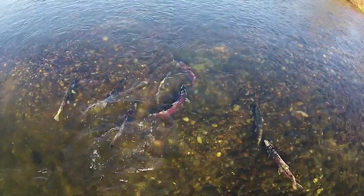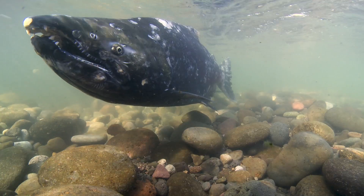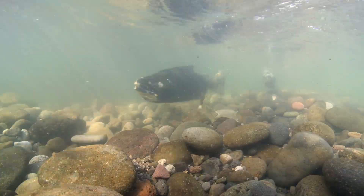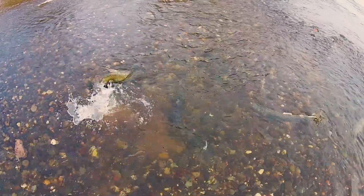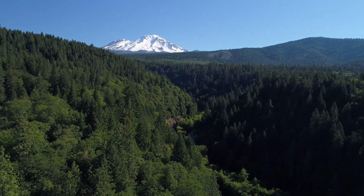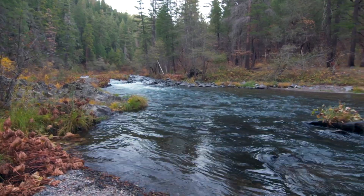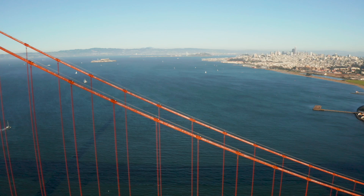Winter run Chinook salmon occur nowhere else in the world than in the Sacramento River system. They're the only Chinook salmon species that migrates upstream as adults during the wintertime and then spawns in the summertime when air temperatures are at their hottest. Salmon eggs don't hatch when water gets too warm. Snow melt and cold water springs feed high elevation tributaries like the McLeod River, and this year-round water supply lures winter run Chinook more than 300 miles upstream from San Francisco Bay.